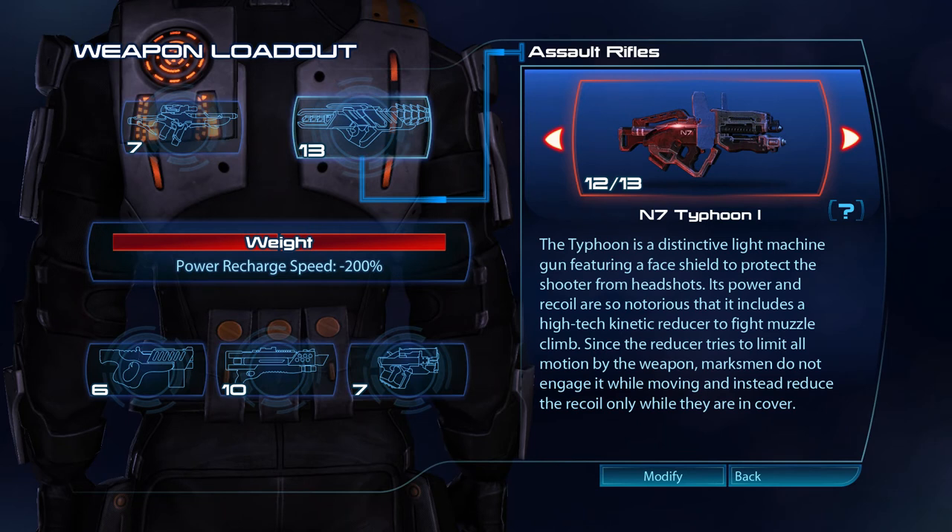The Typhoon is a distinctive light machine gun featuring a face shield to protect the shooter from headshots. Its power and recoil are so notorious that it includes a high-tech kinetic reducer to fight muzzle climb. Since the reducer tries to limit all motion by the weapon, marksmen do not engage it while moving, and instead reduce the recoil only while they are in cover.